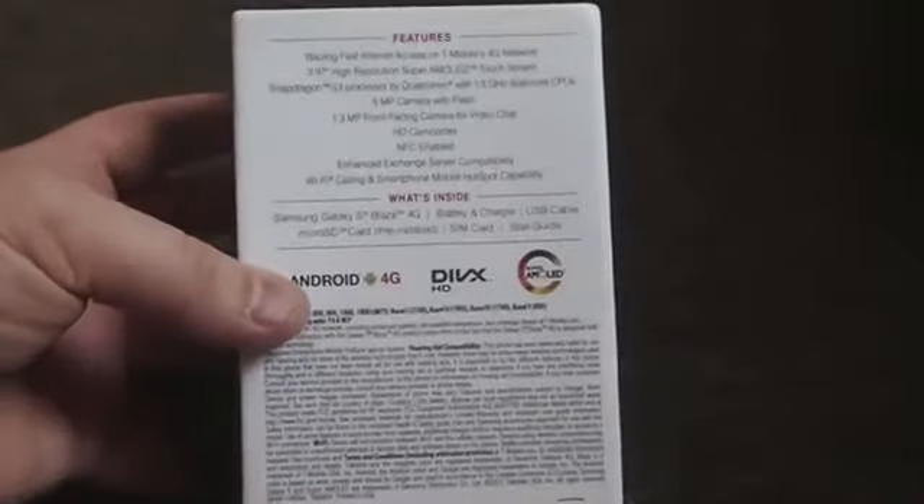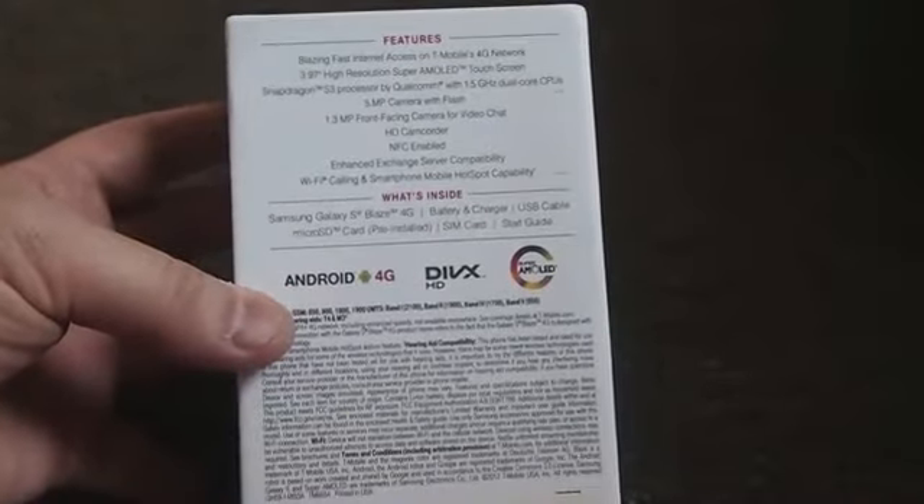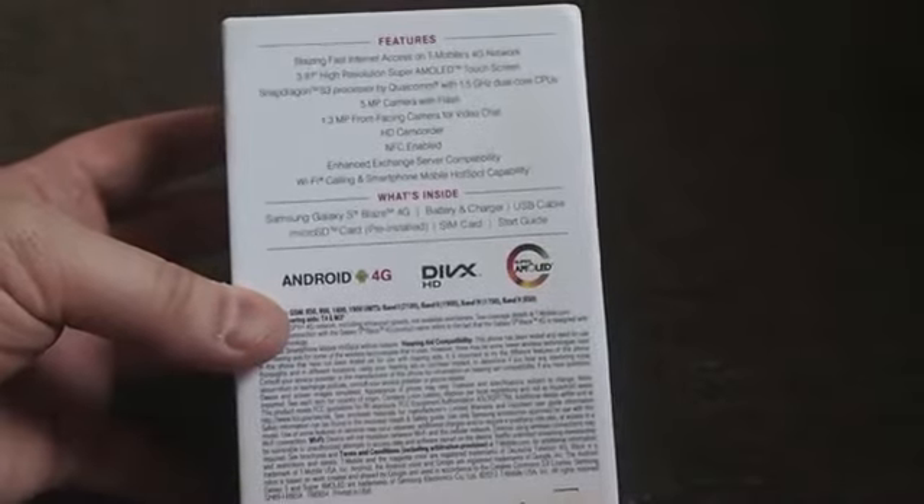It's a little hard to read, but it has support for T-Mobile's HSPA Plus network, a 3.97-inch screen — Super AMOLED of course, as most Samsung phones do.